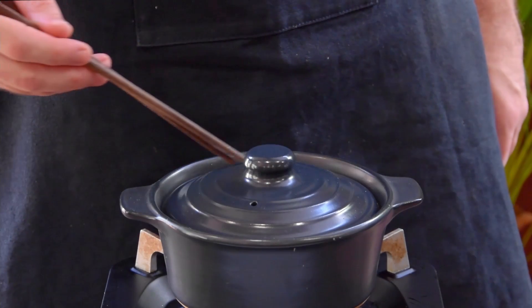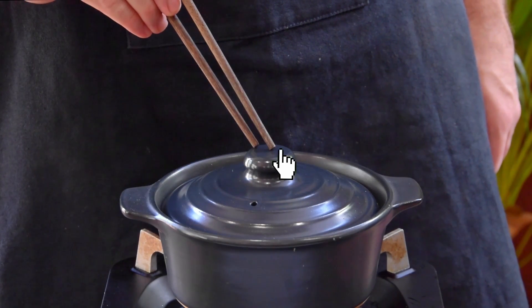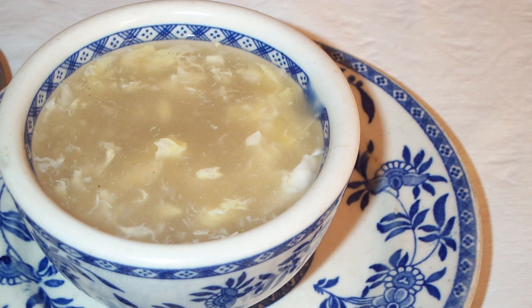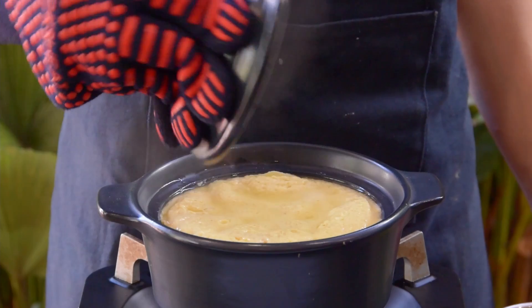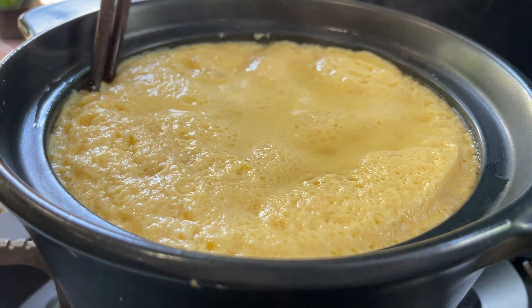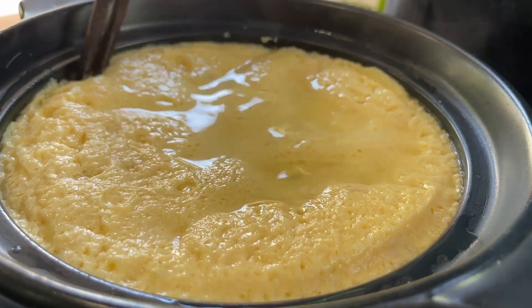Maybe you already know what's going on here, but you can pause the video if you like. For me personally, I was expecting something pretty egg drop soupy… and definitely not this. You see, this is clay pot egg, and it's a classic dish from the Hunan province in China.